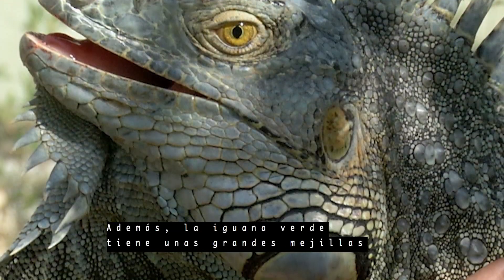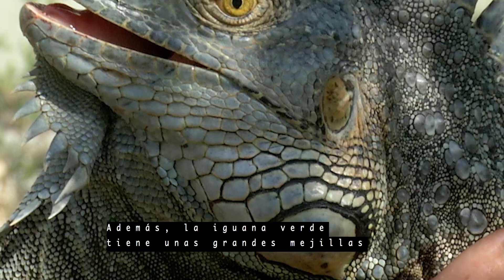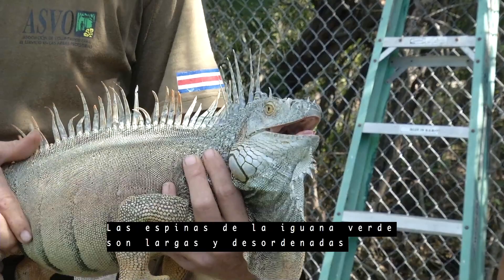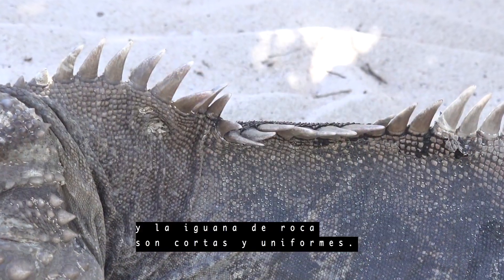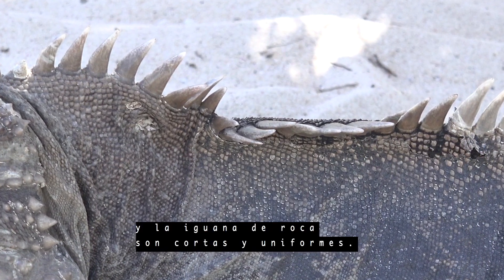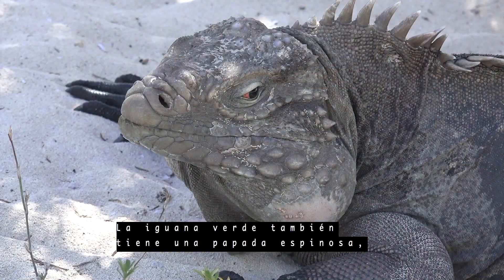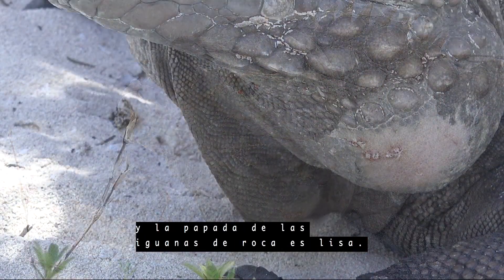Notice the green iguana has a large cheek scale and the rock iguana doesn't. The green iguana's spines are long and untidy and the rock iguana's are short and even. The green iguana also has a spiny dewlap whereas the rock iguana's dewlap is smooth.